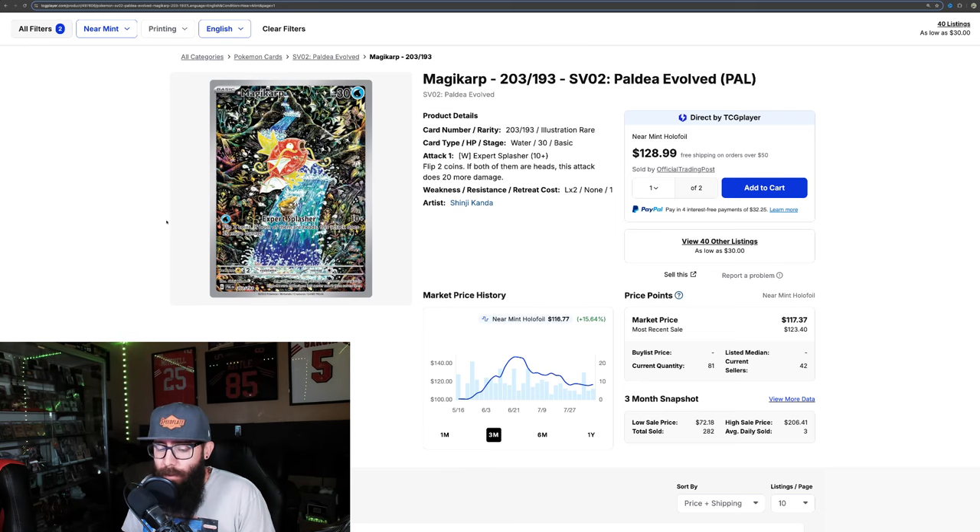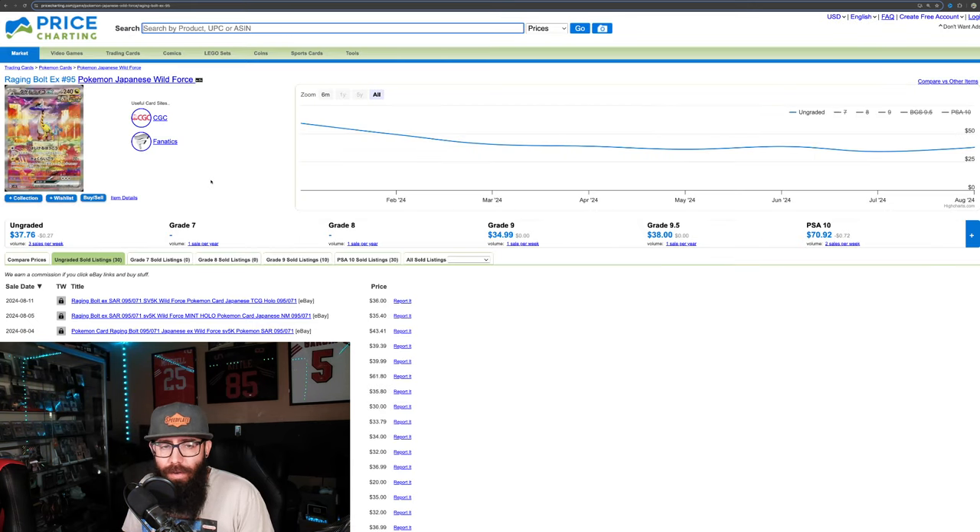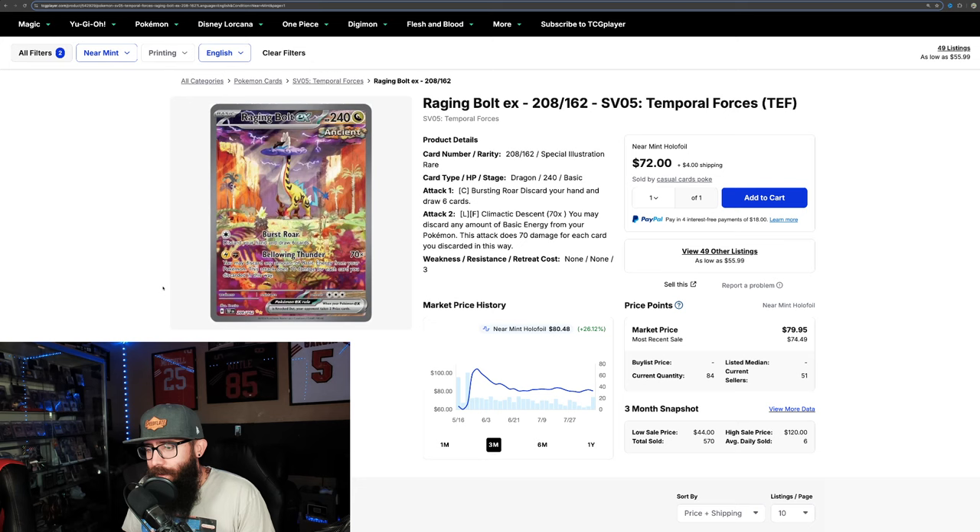Those two are pretty consistent, being three to four times more expensive. But we have to look at more cards. So we use the Raging Bolt — about $37 in Japanese, and about $80 in English. That's about 2.16 times the Japanese price.